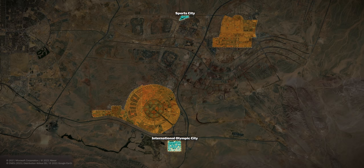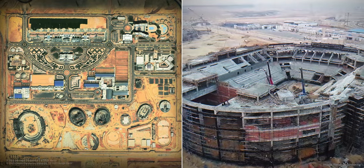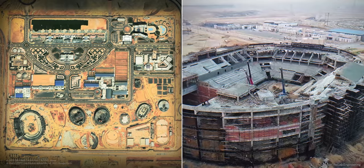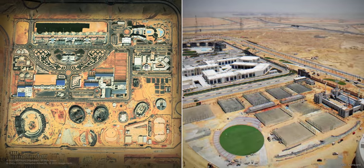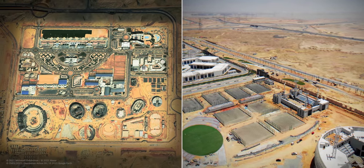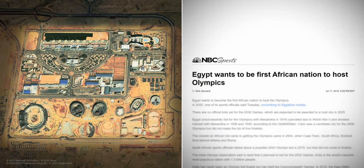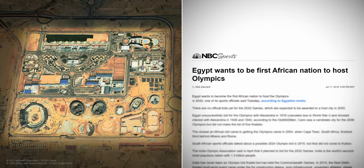The sports complex in the south of the city, the Egypt International Olympic City, is even bigger. Two indoor stadiums, as well as Olympic complexes for tennis, squash, aquatics, equestrian, and a large national stadium with a capacity of 90,000 spectators is under construction. The Egyptian government has also publicly signaled interest in applying for hosting global sports events such as the Olympics, as well as the FIFA World Cup.